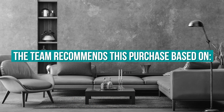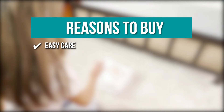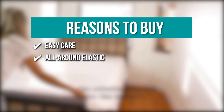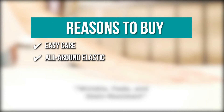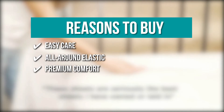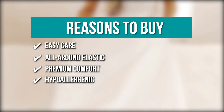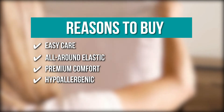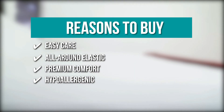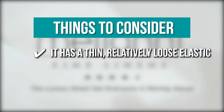The team recommends this purchase based on the following. Easy Care: the sheet is machine washable and dries quickly, and it's also fade, stain, shrink, and wrinkle resistant. All-Around Elastic: it's a deep pocket fitted sheet with elastic all around to secure it tightly on the bed. Premium Comfort: these microfiber sheets are breathable and keep the moisture away to let your body breathe as you stay fresh and comfortable all night long. Hypoallergenic: the bed sheet is dust mite resistant and hypoallergenic, a great plus point for people suffering from allergies and asthma. The thing you should know before you buy the product is, it has a thin, relatively loose elastic.